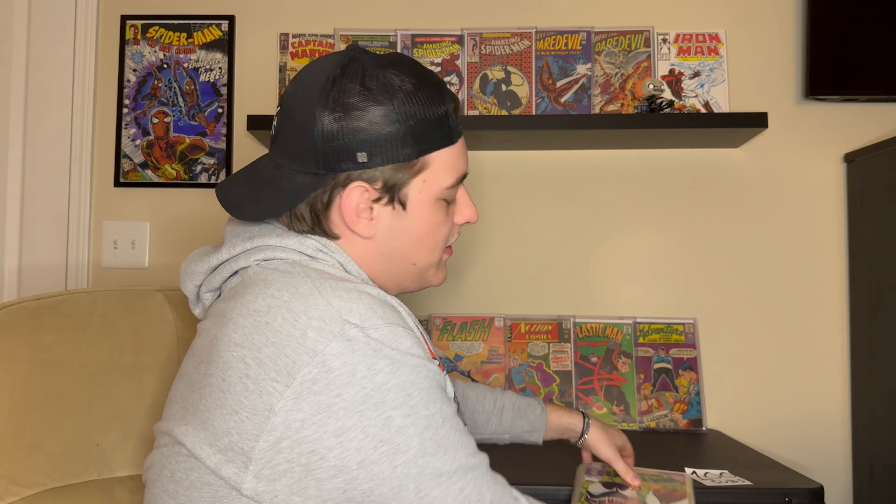Hey guys, it's the Next-Gen Collector. I just want to say thank you to everybody who subscribed — we hit our 100-subscriber first milestone for the channel! We're going to be giving away some books, so stay tuned to the end. I'm going to let you guys know the hashtag to drop in the comments of this video to get entered.